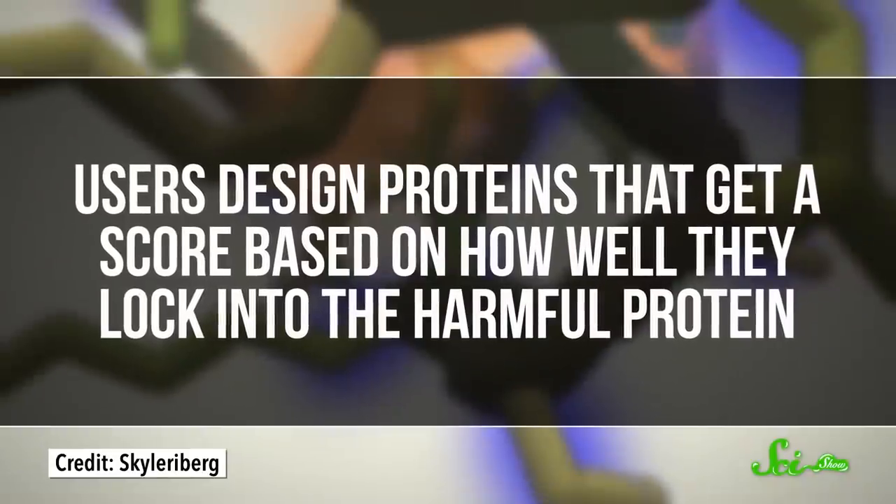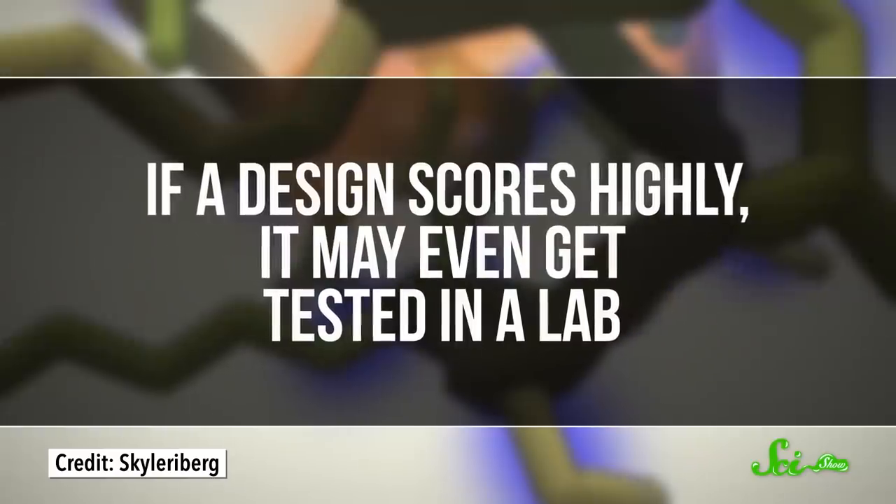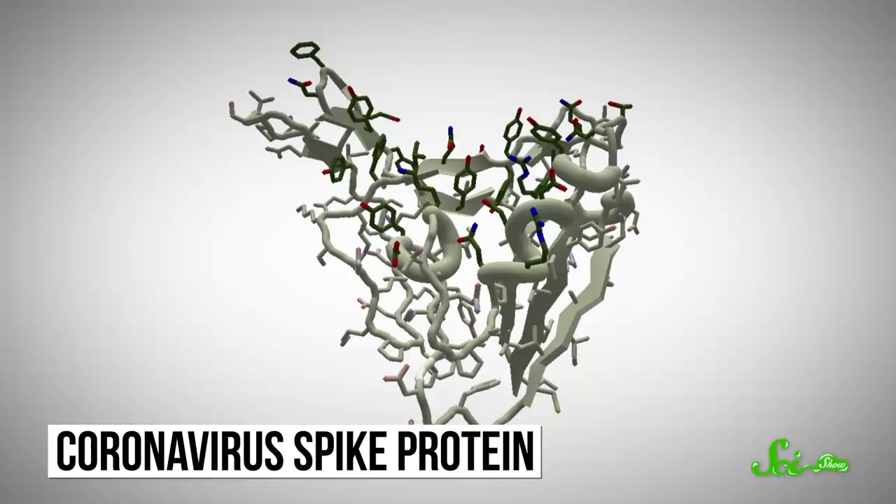Now, this game may sound like it requires a deep knowledge of chemistry, but it's more about spatial relationships. Users design proteins that get a score based on how well they lock into the harmful protein. And if a design scores highly, it might even get tested in a lab. Right now, Foldit players are working to design a medicine to stop the virus that causes COVID-19, SARS-CoV-2, from entering our cells.